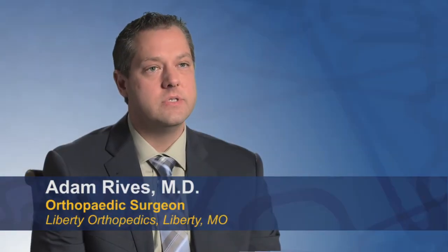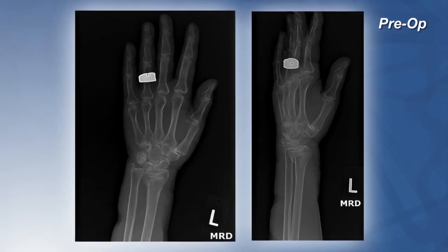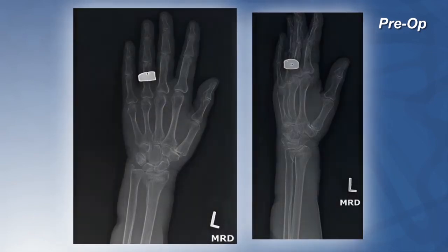The patient is an 81-year-old woman with multiple medical comorbidities, COPD, hypertension, and a significant smoking history, who had a displaced and angulated left distal radius fracture. She had lost her height, she had lost her radial inclination and lost her volar tilt.